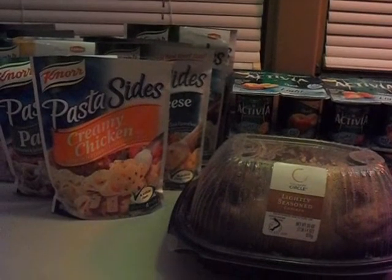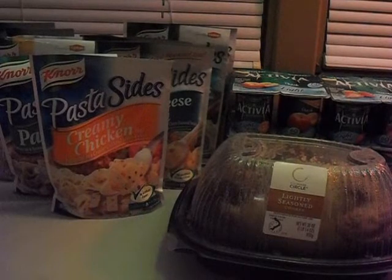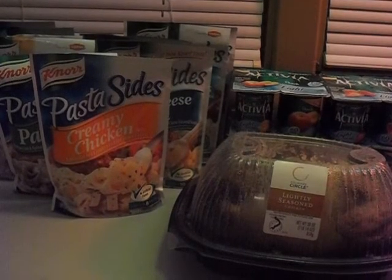That is my Jewel Osco haul for this week. If you guys have a Jewel Osco haul, I'd love to hear about it via video, picture, or comment. You can also follow me on Facebook, Twitter, Google Plus, and Pinterest. Please subscribe, and all of these deals and more will be posted on my blog, killingitwithcoupons.com. Alrighty guys, bye.